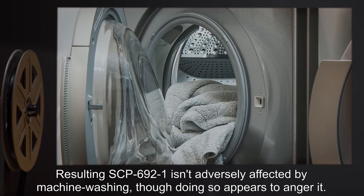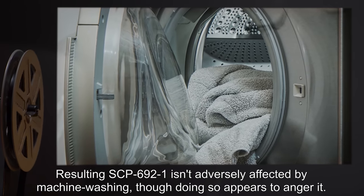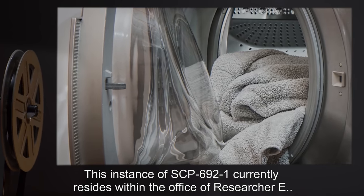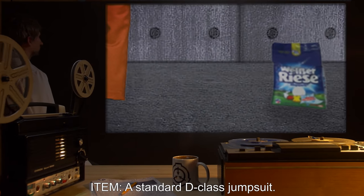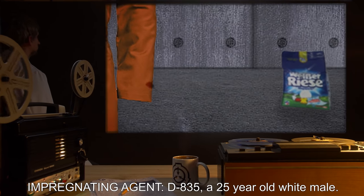Resulting SCP-692-1 is not adversely affected by machine washing, though doing so appears to anger it. This instance of SCP-692-1 currently resides within the office of Researcher E.